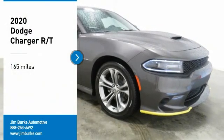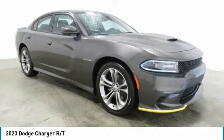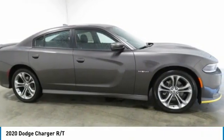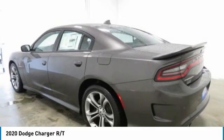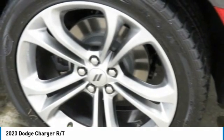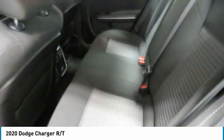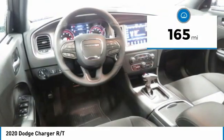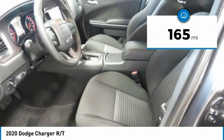Stop by and take a look at the 2020 Charger — inject some versatility, comfort, and sophistication into your muscle car experience. The Charger is a powerful sedan that excites at every turn. Peace of mind comes standard with the Charger's five-star government front and side impact crash test rating. This vehicle has less than 200 miles.